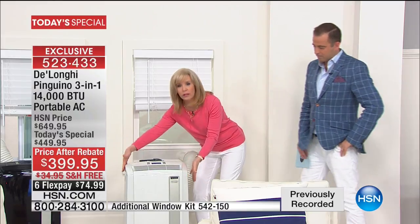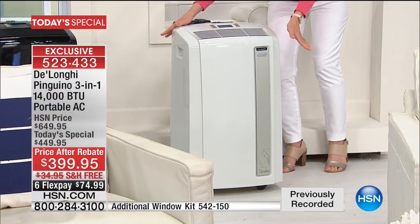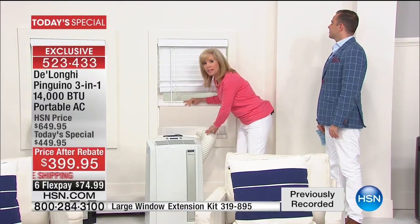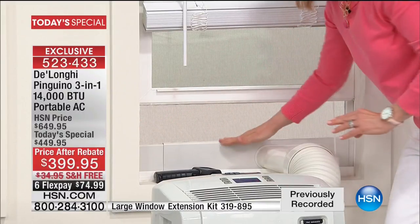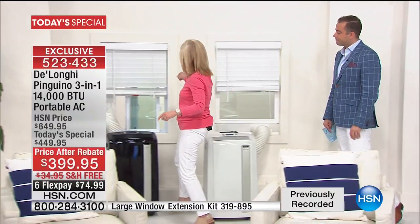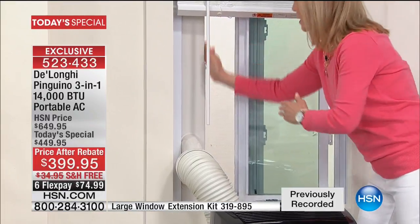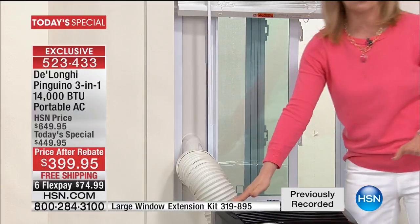Let's talk installation again. It's portable — the caster wheels come already assembled. You can take it out of your window with no tools and move it around. It fits windows that go up and down and side to side. For windows that go up and down, you can keep your screen in and it fits 20 inches to 47 inches — you just put it down, plug it in and turn it on. For the kind that slides side to side, you put your adapter vertical and, again, no tools. You plug it in and turn it on.